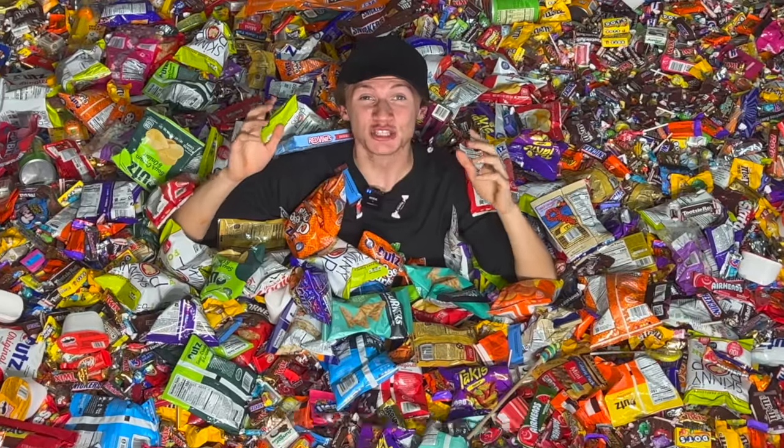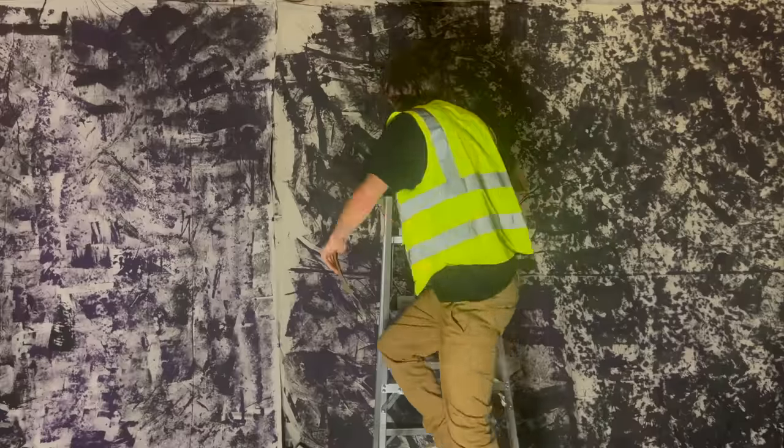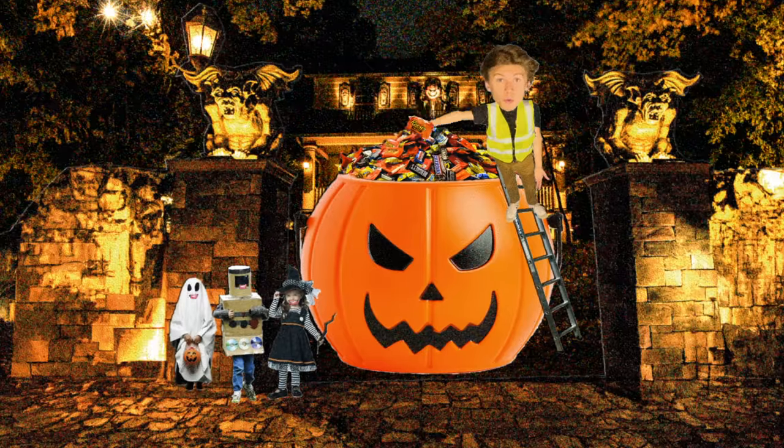Today I'm going to build the world's largest bowl of Halloween candy, because every year some kid steals the entire bowl, leaving everyone else empty-handed. So this year I created a simple four-step plan to make the world's largest bowl of candy so I don't let the kids down again.